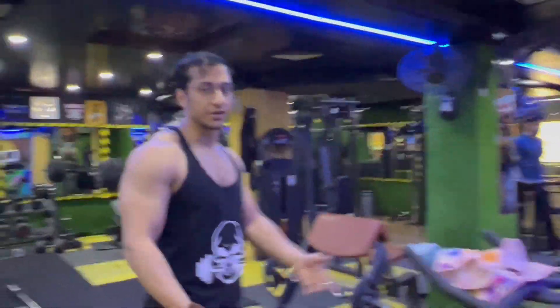This is the rack for dips and abs exercises. You can do supported abs using this machine. Generally gyms avoid having a dip rack, but dips are a very important exercise for tricep development, so it's a good and important machine — and it's brand new.